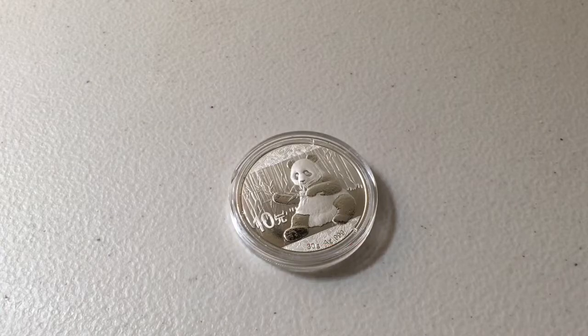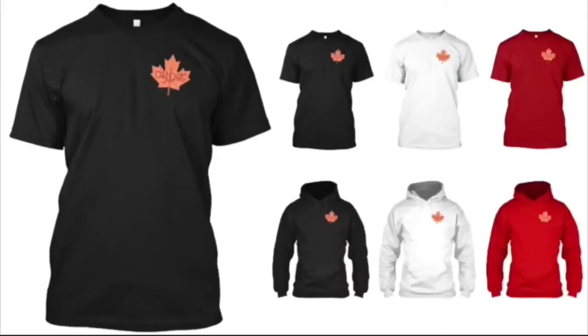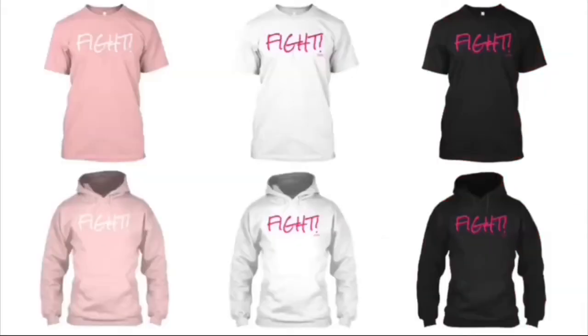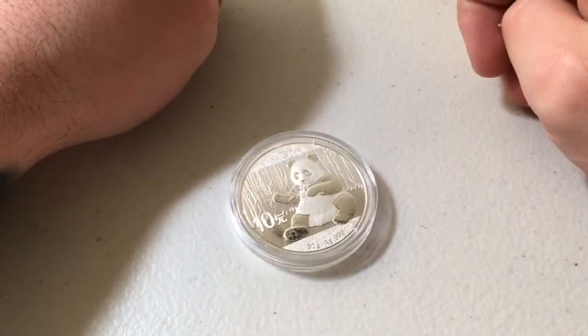If you want to help support the channel, we have some precious metal themed t-shirts and hoodies up for grabs, along with a ton of other products, many of which are raising funds and awareness for different charity organizations. Any and all merchandise can be found by clicking the first link in the description down below — thank you in advance, it's more than appreciated.